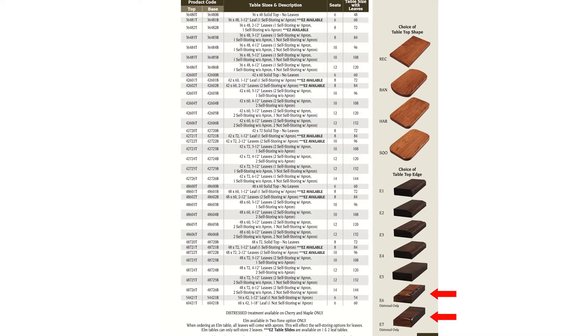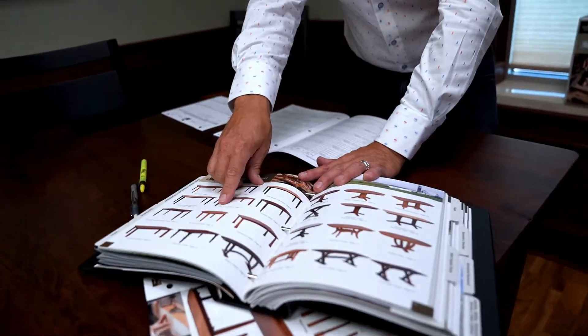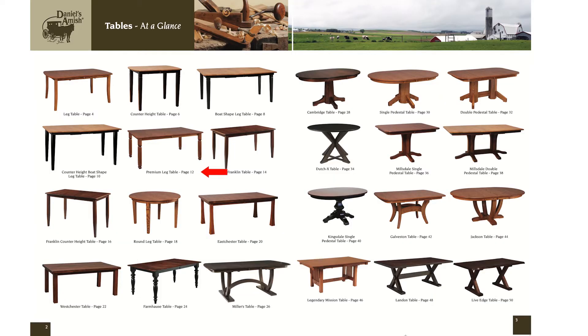If you want stressed wood, we give you two options: hand hewn — that's the pocket knife look — or hand worn. So you've given me the size, the shape, and the edge. Now I want you to give me a leg. If your customer says they want that big fat leg from the kiosk, no problem — you go back to this book, look for the premium leg marked PL, and that's on page 12.